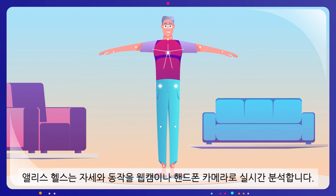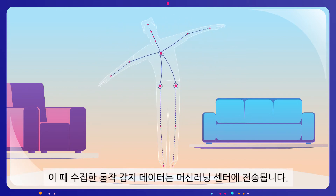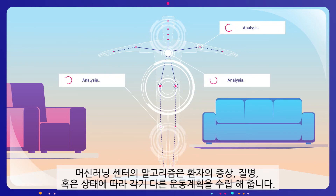Alice Health analyzes postures and motions in real time, using a web or a mobile camera. Motion data is collected and fed into a machine learning center. Its algorithms develop exercise plans according to patient's symptom, disease, or condition.